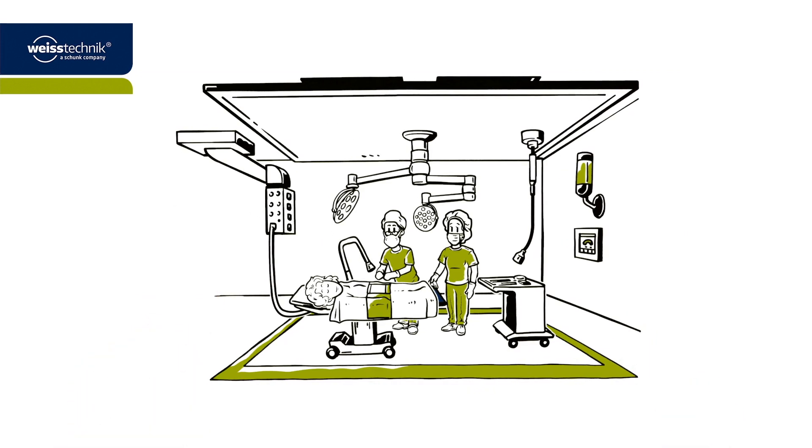Clean air systems in operating theatres. Maximum protection for patients and staff.